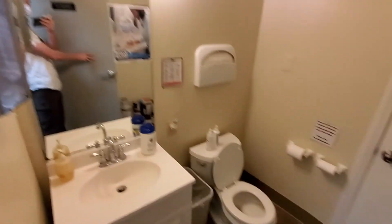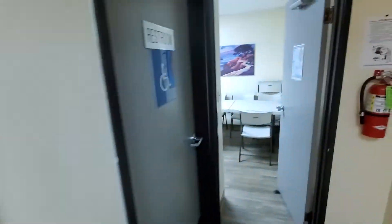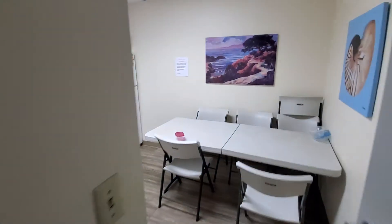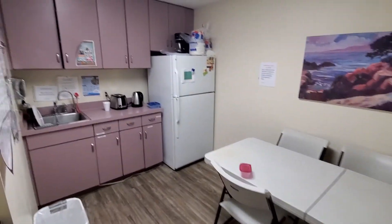There are two bathrooms back here. These are shared bathrooms for the tenants. And this is the shared kitchen.